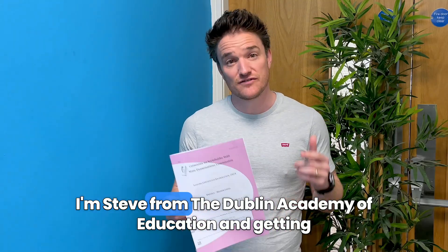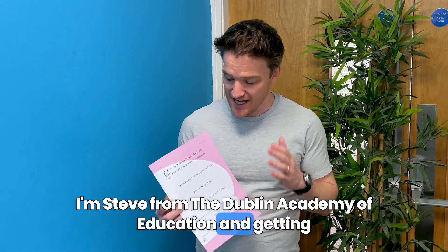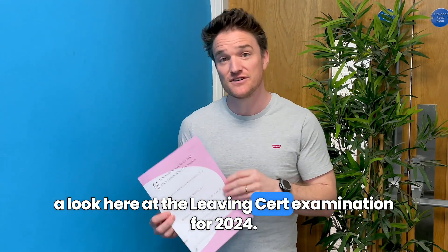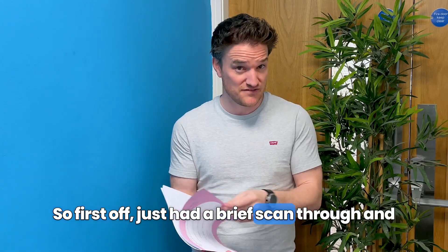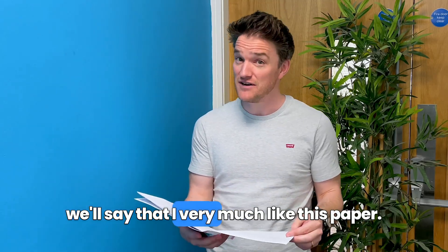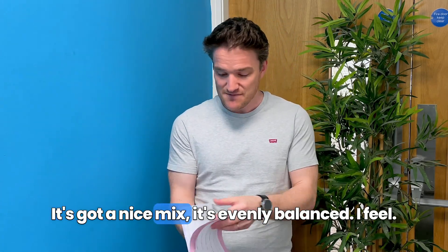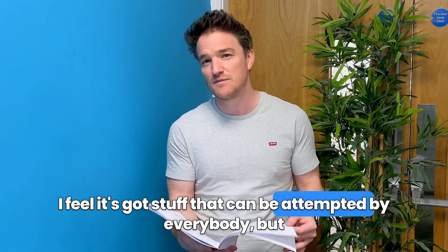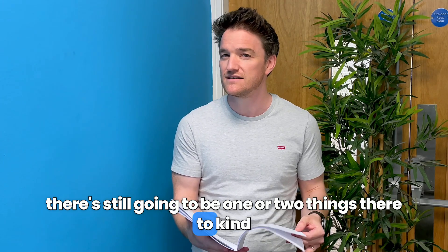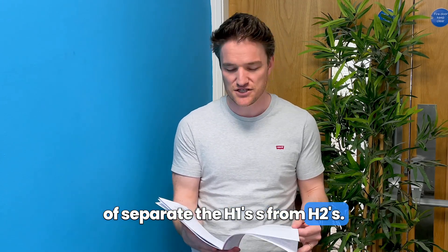Hey guys and gals, I'm Steve from the Dublin Academy of Education, taking a look at the Leaving Cert examination for 2024. I've had a brief scan through and I very much like this paper. It's got a nice mix, it's evenly balanced, with stuff that can be attempted by everybody but still one or two things to separate the H1s from the H2s.